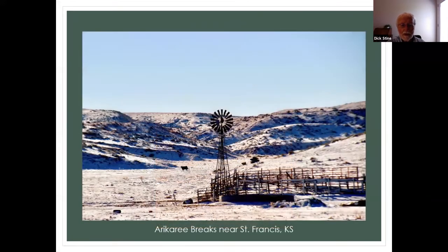Have you ever heard of the Rickery Breaks? If you've ever been on Highway US 36 that runs across near Nebraska, just about 10 miles into Kansas from St. Joseph, Missouri going toward Denver.